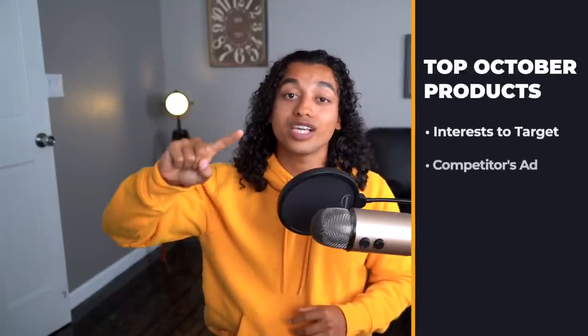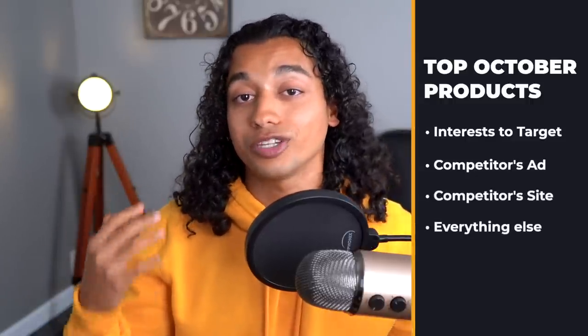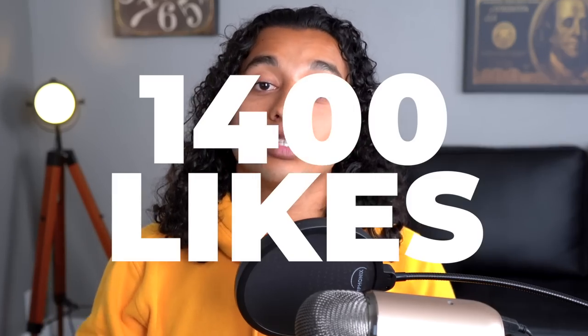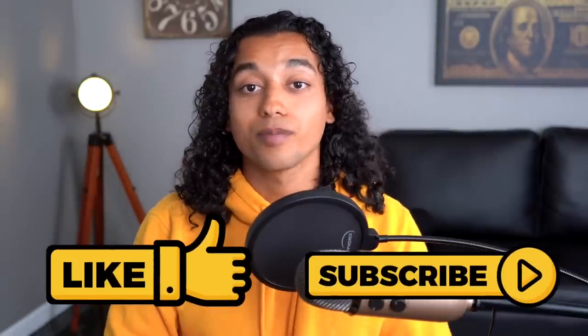Those are the top 10 products this October — shown with interests to target, the competitors' Facebook ads, their websites, and literally all the details you need to make this happen in your store. Remember, once this video gets to 1,400 likes I'm going to post the document with all the information, including links and interests written down so you can go test these products. I really hope you guys enjoyed this video and got a ton of value. Smash that like button — have a wonderful day and I'll see you guys soon.